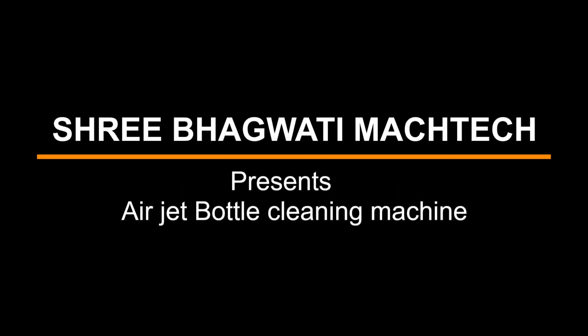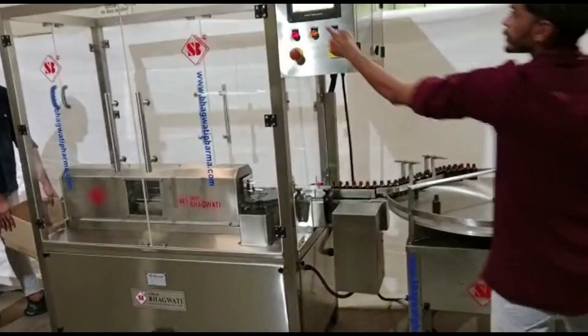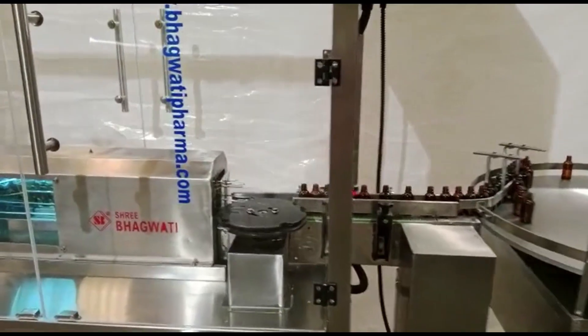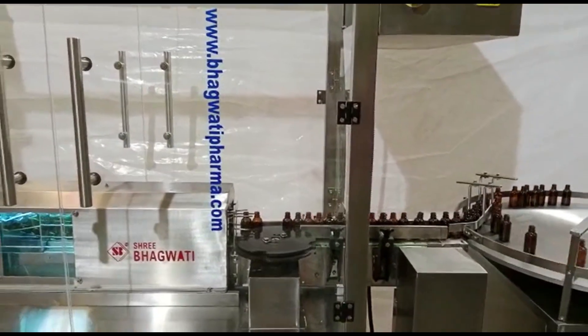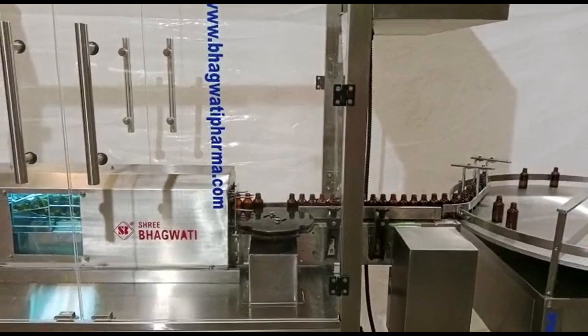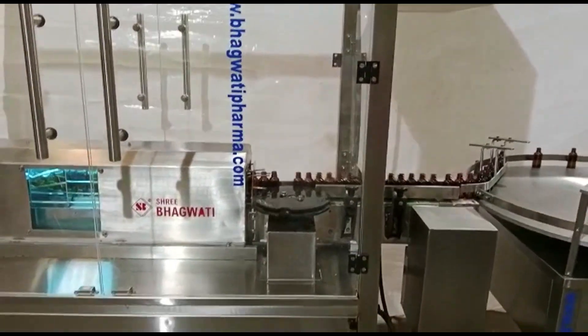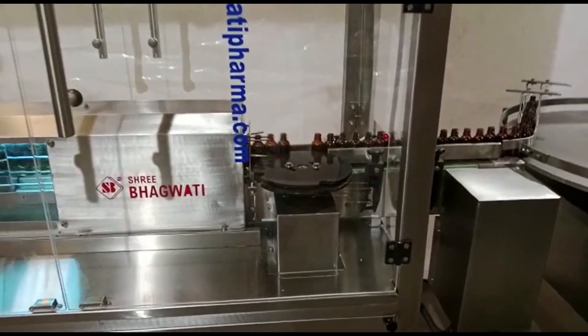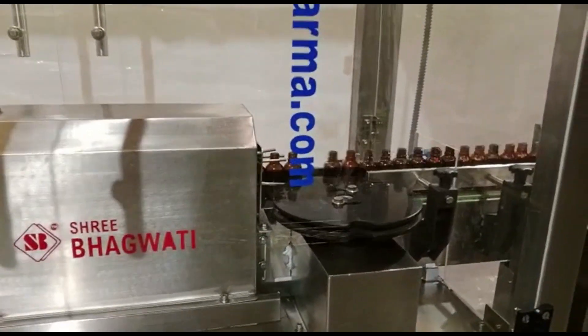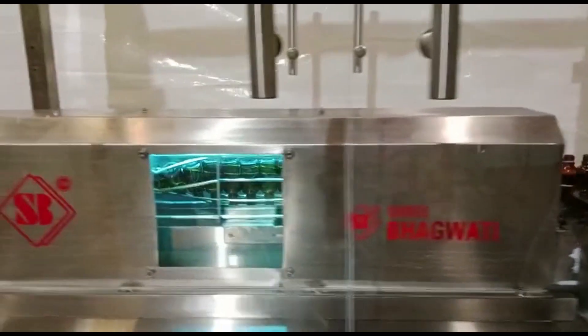Sri Bhagwati presents Airjet Cleaning Machine. An airjet bottle cleaning machine is an advanced industrial equipment specifically designed to clean bottles and containers using the power of compressed air. It is widely used in various industries such as beverage, pharmaceutical, and cosmetic manufacturing, where maintaining cleanliness and hygiene is crucial for product quality and safety.